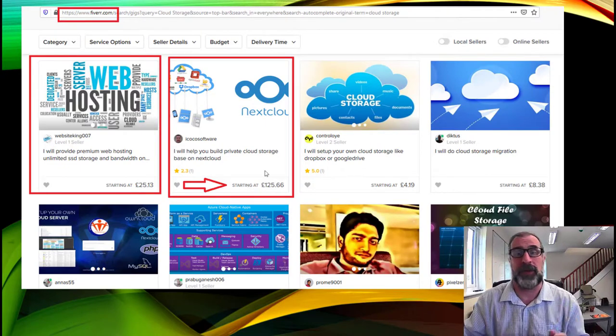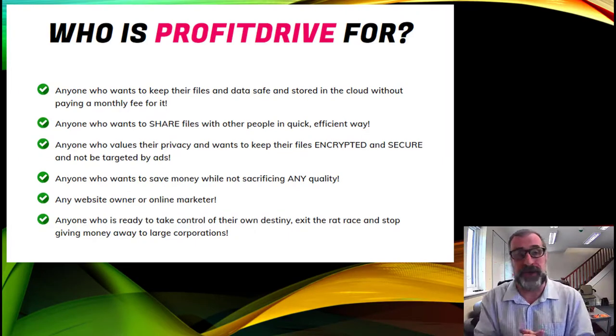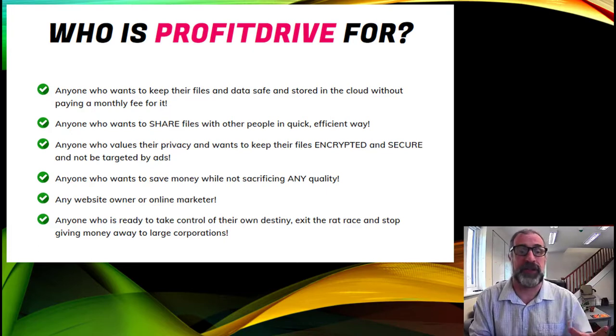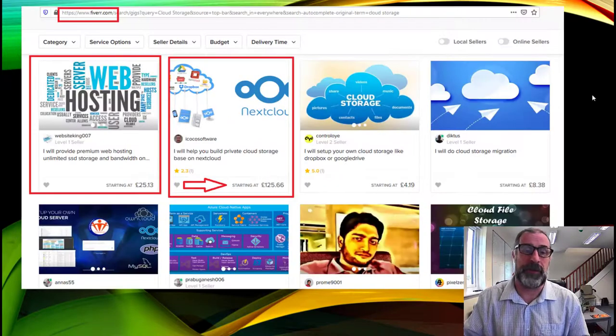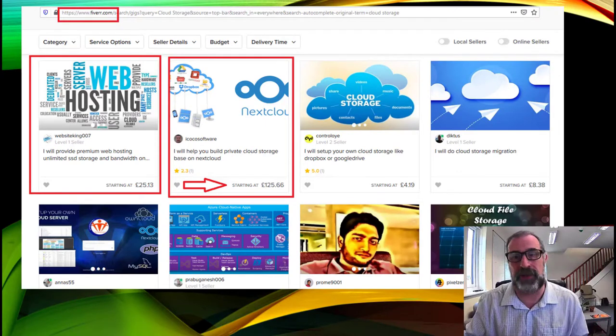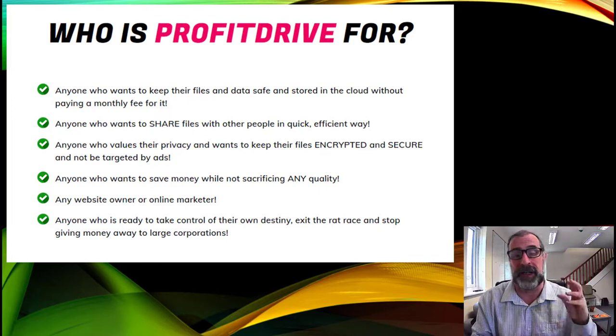You can do exactly the same thing with Profit Drive as a way to make money. It's easy to store all the information and drag and drop everything. It's for anyone who wants to keep files and data safe in the cloud without a monthly fee — but you can charge a monthly fee. If someone is charging 125, you could undercut and charge 30 a month, getting residual income. You only need a handful of customers to start making three figures.